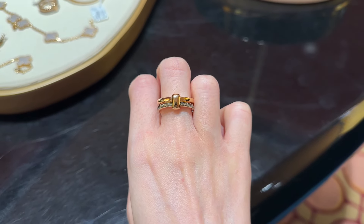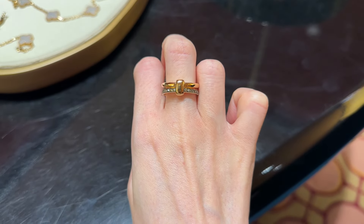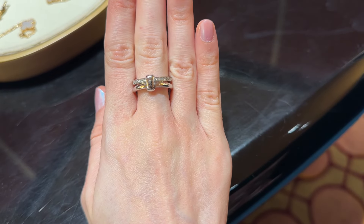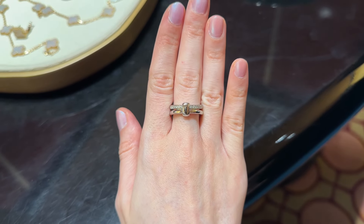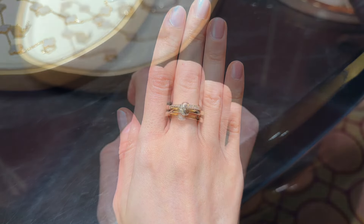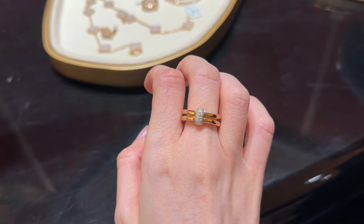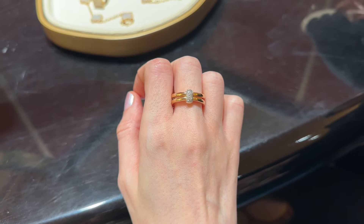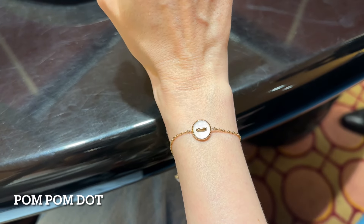As for the prices, I would say they are a bit more reasonable, but of course gold and diamonds are expensive in every brand. Here is the ring in white gold and diamonds — it's also beautiful but it's not in my size. I personally prefer this ring in yellow gold; I think it's a bit more beautiful on my skin tone. Here is another version with the diamonds in the middle — it's also beautiful, but I still think the previous version in yellow gold was the best.